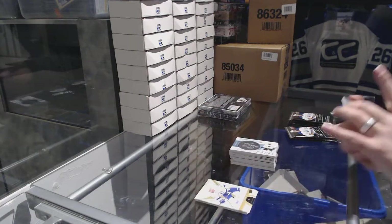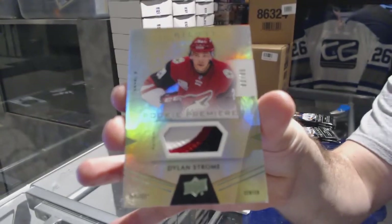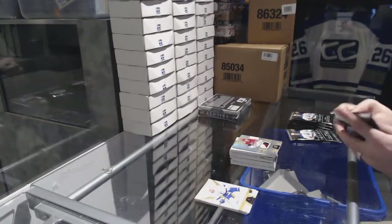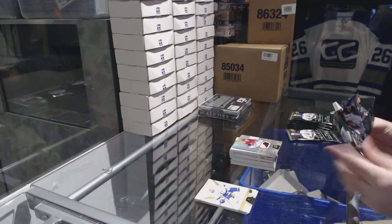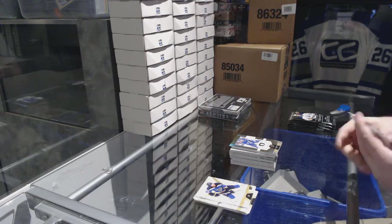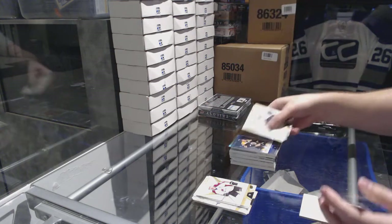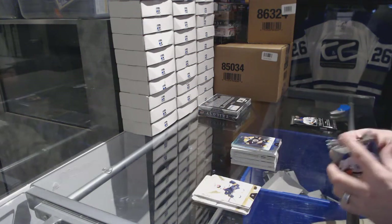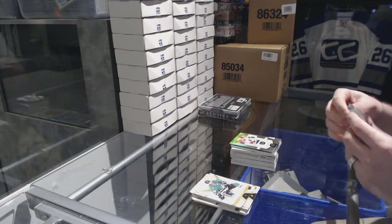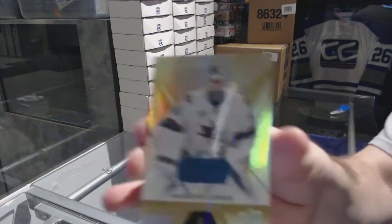For the Coyotes number to 35 rookie premieres patch — Dylan Strome. We've got a Connor Brown rookie premieres for the Maple Leafs numbered to 299. Eric Carlson for the Senators rainbow numbered to 849. Torey Krug for the Boston Bruins rainbow numbered to 849. Connectivity for the Flyers rookie premieres for 999. And we've got for the San Jose Sharks number to 205 — Martin Jones.